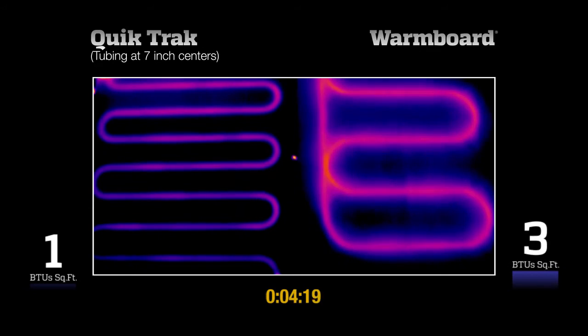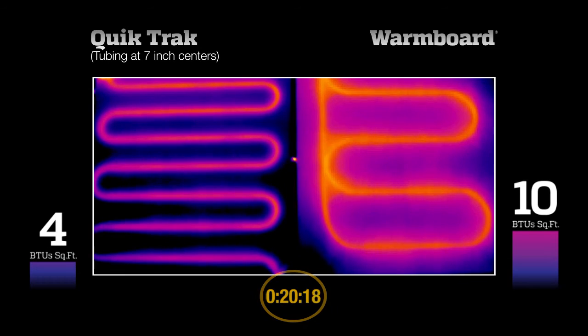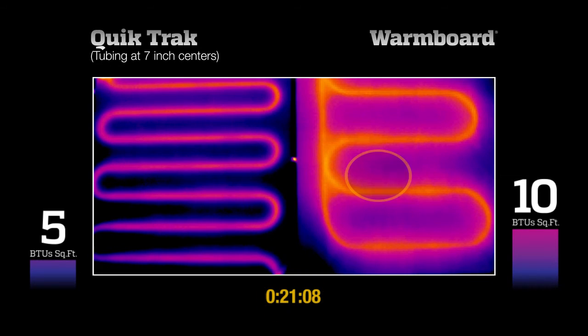10 BTUs per square foot is a common heating requirement on an average day in winter. WarmBoard reaches that requirement in about 20 minutes, and heat has flowed evenly across the panel. The QuickTrack system, with nearly twice the amount of tubing, is producing only 5 BTUs, with some areas of the surface not yet producing any heat at all.